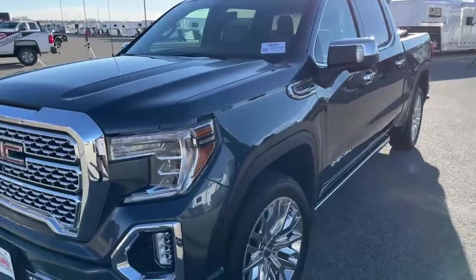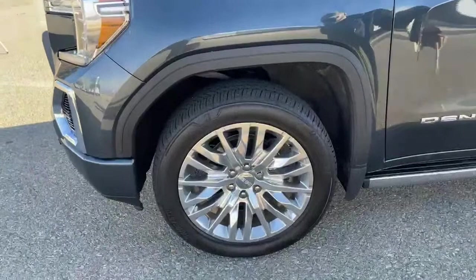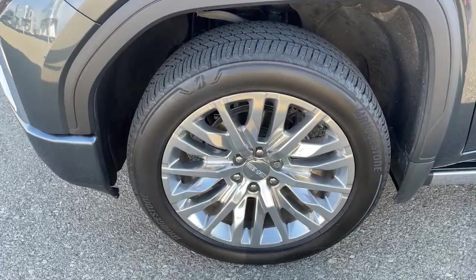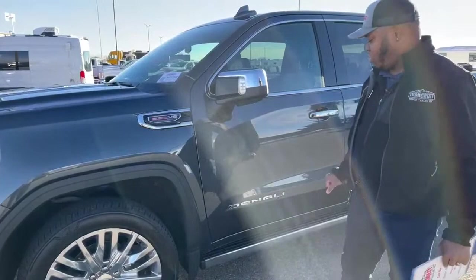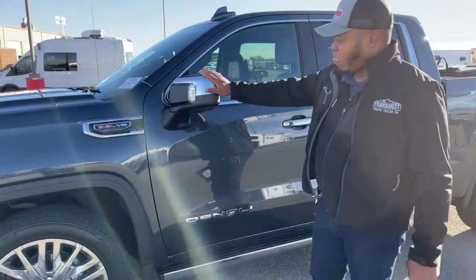This is all gas powered. Looking at the tires — tons of tread left. Bridgestone tires, those are 275/50 R22s, so you're looking at 22-inch rims. This one has the 6.2-liter V8 engine. It is the Denali trim.